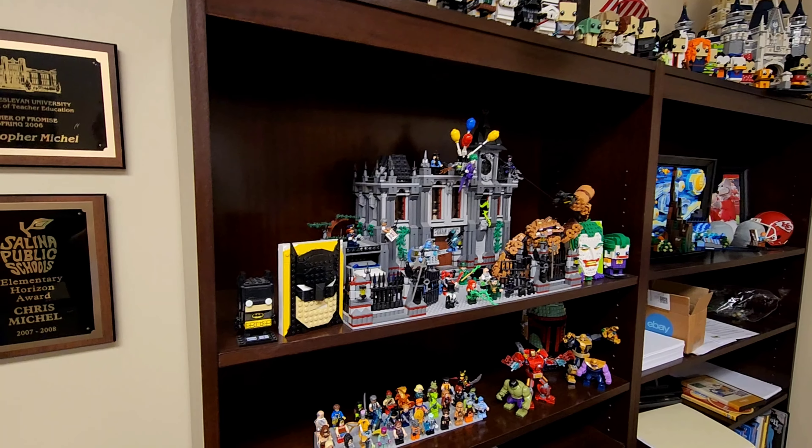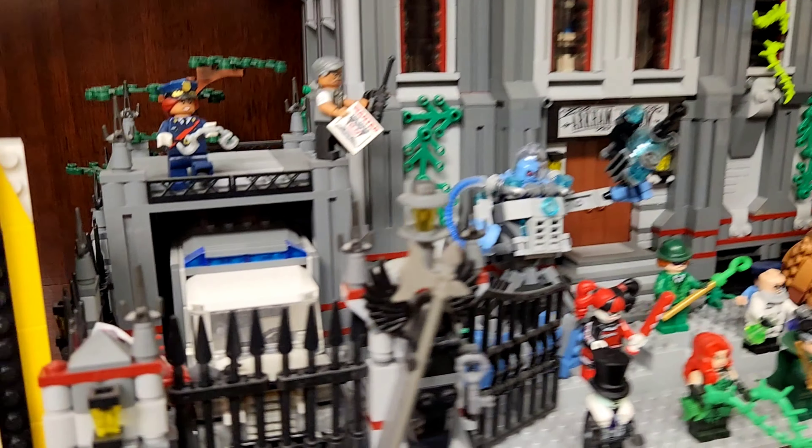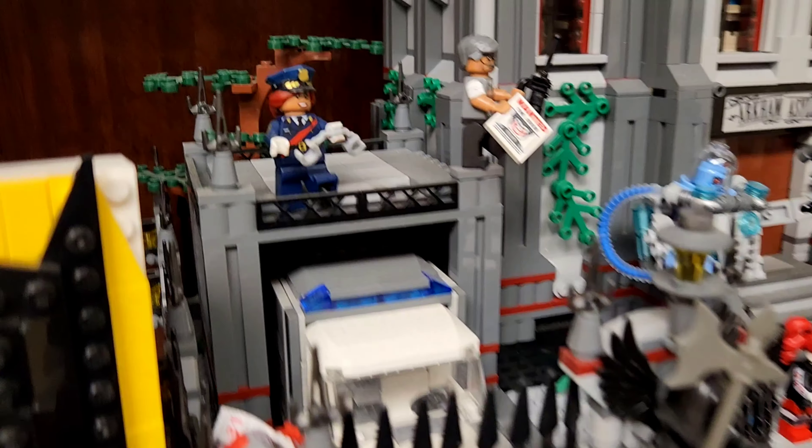I've got Legos everywhere and the highlight — that probably a lot of you are going to want to see — is the Batman stuff. This is the Arkham. Please pardon the dust, they never dust in here, so there's a lot of dust in this room. But this is the Arkham Asylum that I kind of custom built.